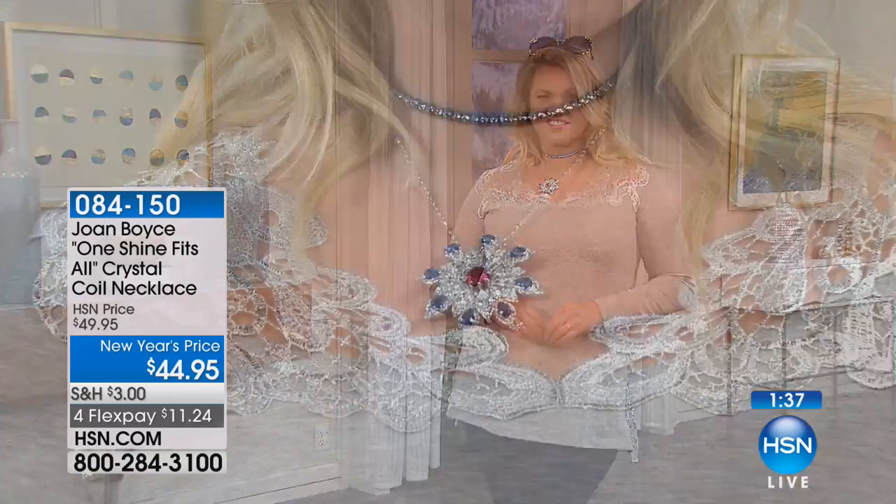and it hangs all your earrings and pins, like I'm wearing it. I promise you, if you don't own it, this is the most versatile piece of jewelry there is. And it's super affordable today for you at $44.95.